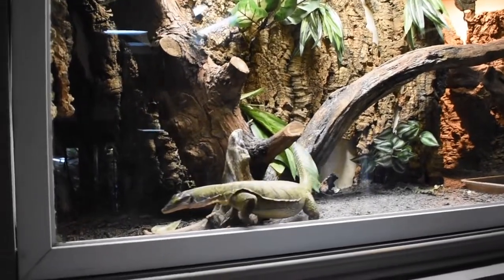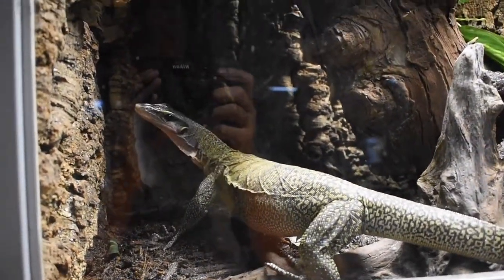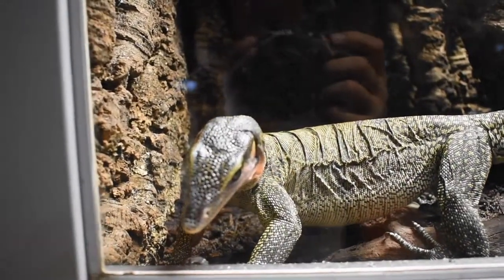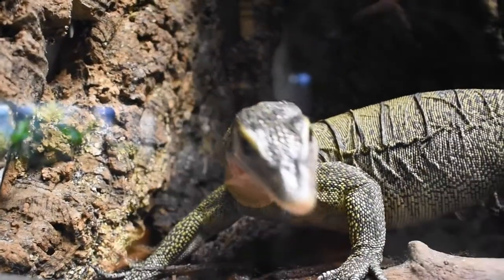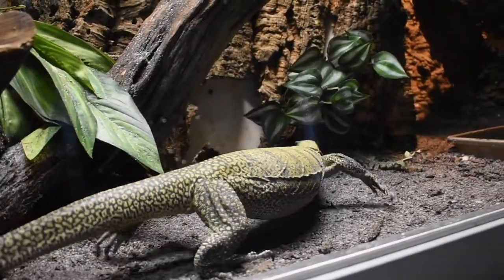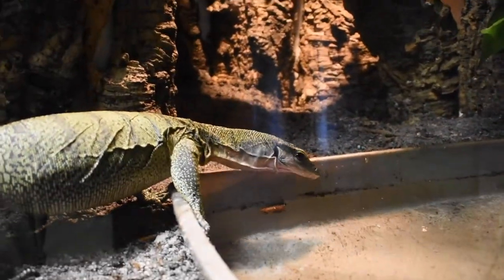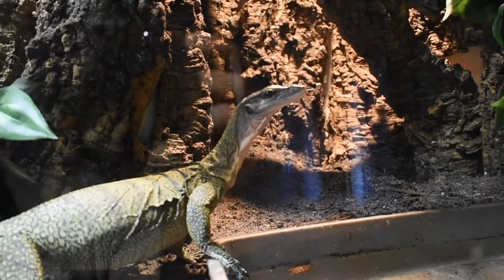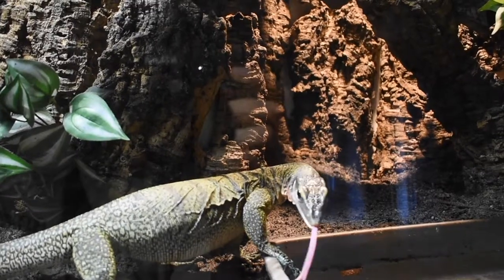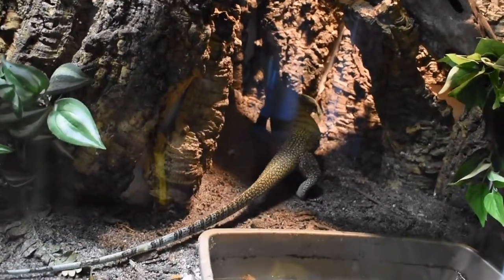This is our beautiful peach throat monitor, Princess Peach. She is so full of energy. She is actually giving me the signal that she would really love to come down. Just taking a little drink. She is definitely one of my favorites — she is just extremely colorful and very inquisitive, very active. She utilizes her whole enclosure.